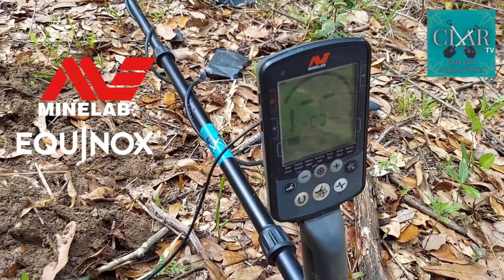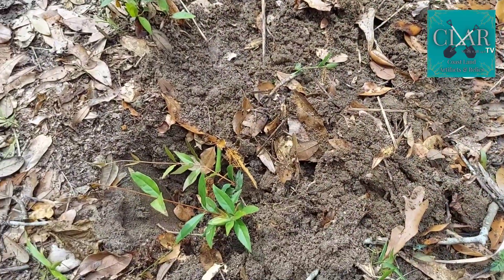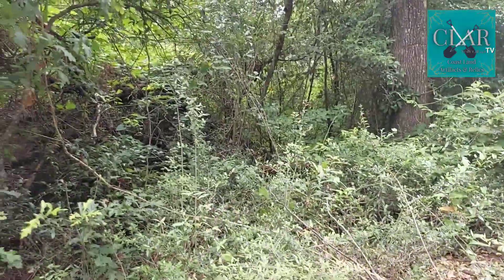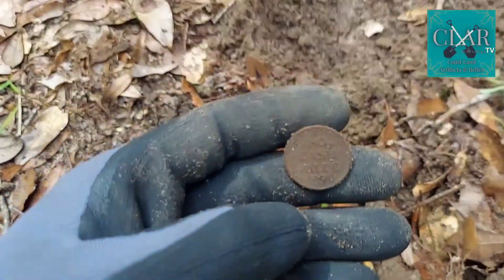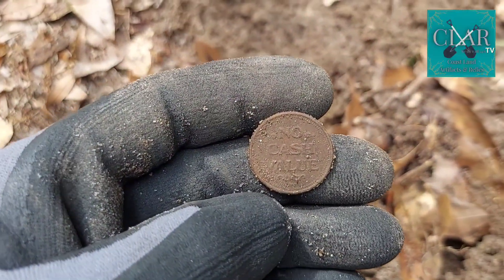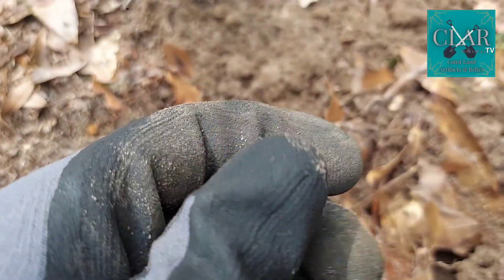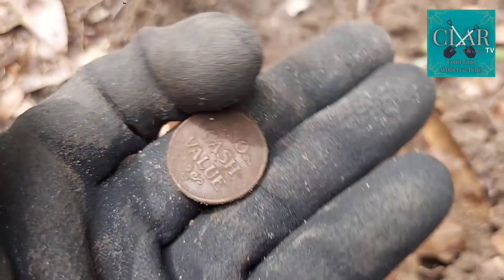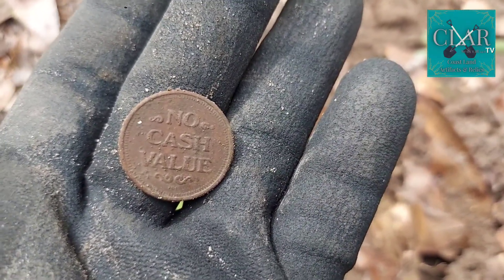Swinging the Knocks as usual. I got my first sweet find of the day right here out of this hole, kind of out here in the midst of a good bit of woods. I found what looks like a casino token — no cash value. Pretty cool. First token of the day. Good find. I'll take it.